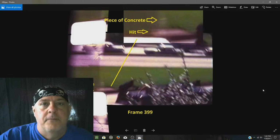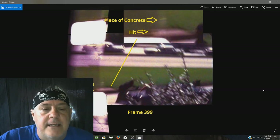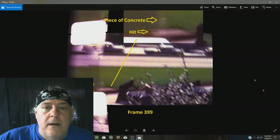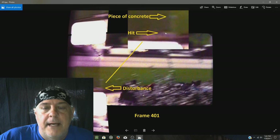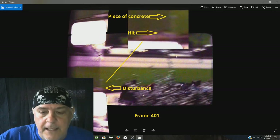These are frames from the Zapruder film. Frame 399 shows a distraction shot striking the side of the concrete manhole cover — we can see the impact and a piece of concrete flying up. Frame 401 shows another impact to the top corner of the manhole cover with another piece of concrete flying up in the air.